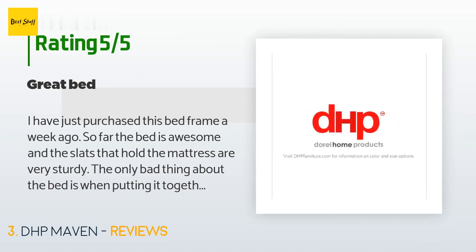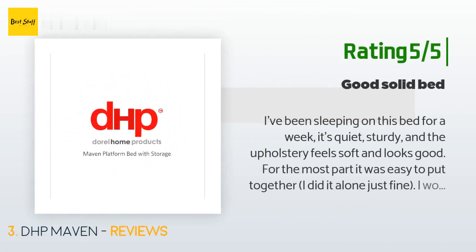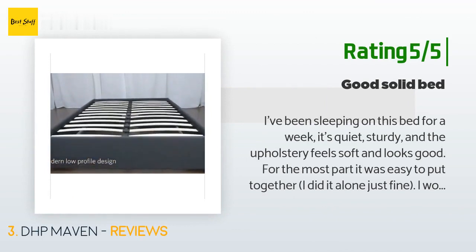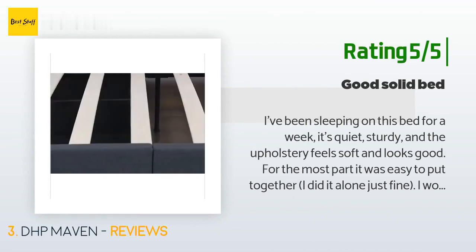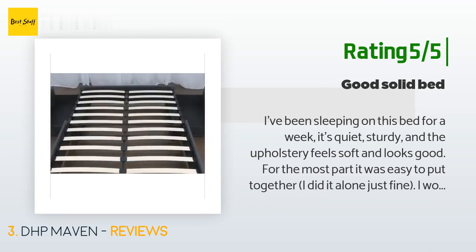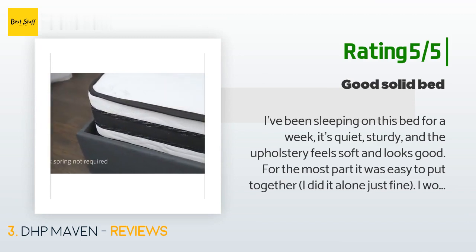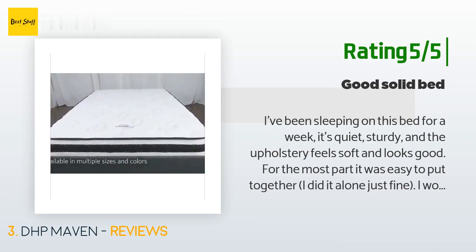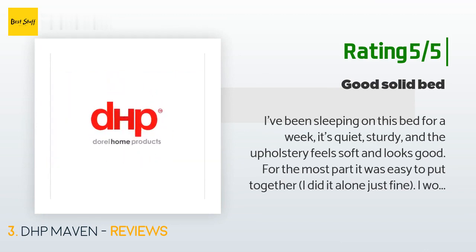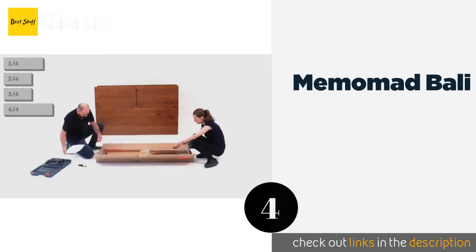Another happy customer said: "I've been sleeping on this bed for a week. It's quiet, sturdy, and the upholstery feels soft and looks good. For the most part it was easy to put together — I did it alone just fine. Assembly instructions were clear and easy to follow and all parts were clearly labeled. One square pipe that needed to be inserted in another was bowed out on one edge, making it impossible to insert — a solid whack with a hammer corrected this. One screw hole on the bottom of one of the drawers didn't align correctly, so I drilled it."